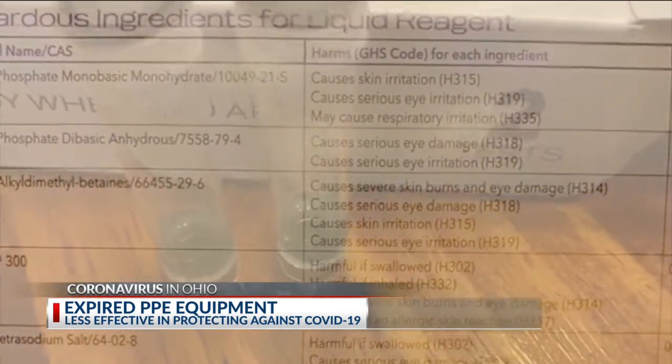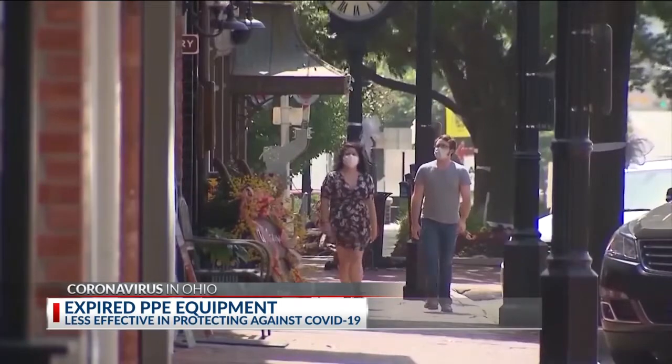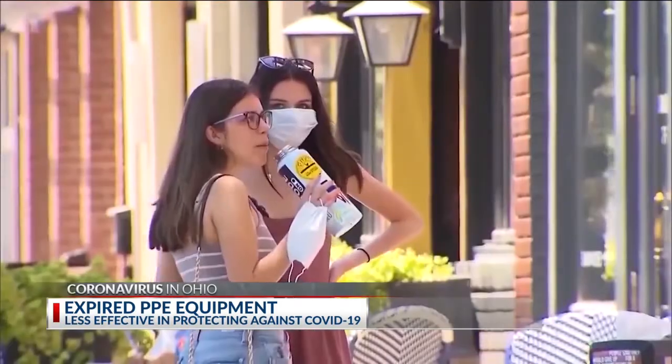But there are other ways to identify compromised PPE — they deteriorate, they rip, they become brittle, becoming less effective in their protection against COVID-19.